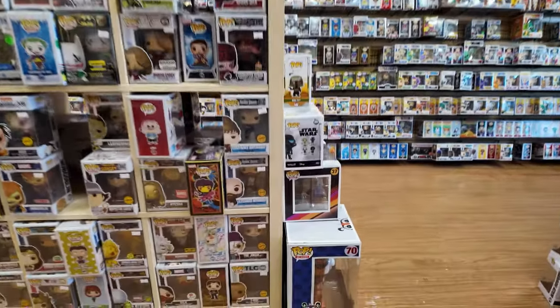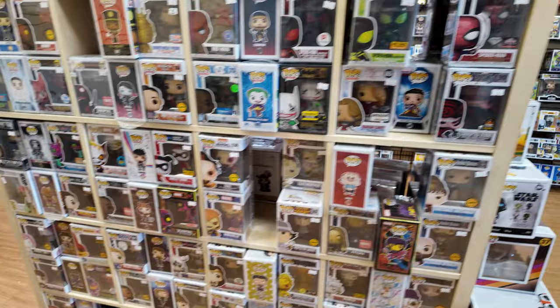I see chase, chase, chase, chases — but guess what happens now with Funko chases? They get left behind.